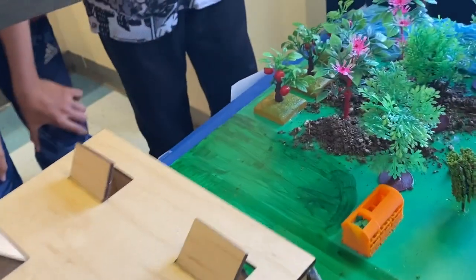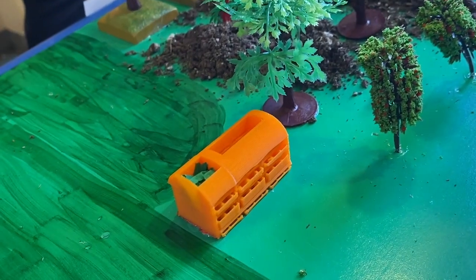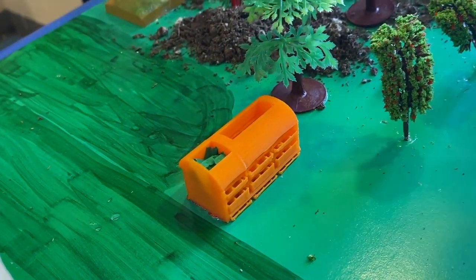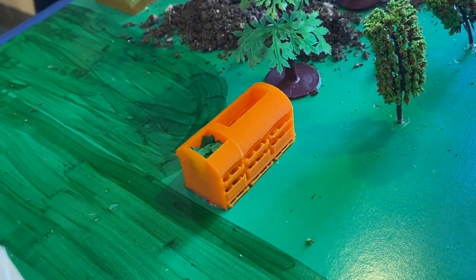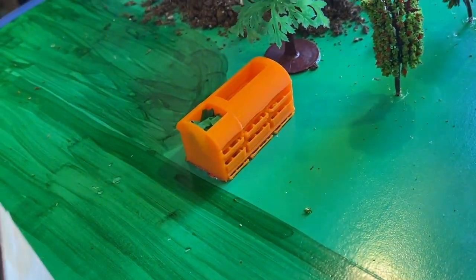Here's the compost bin, which is sustainable because instead of throwing everything into the landfill — which takes so much time to disintegrate, and the plastic from it is really bad for the environment — you can compost a lot of it.